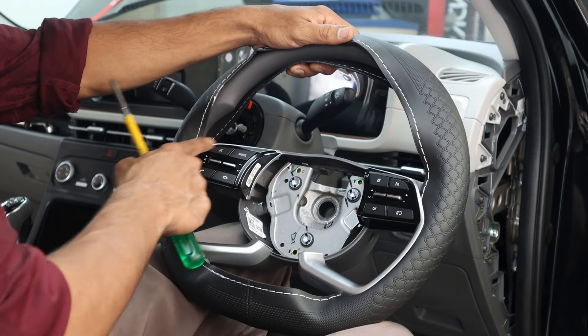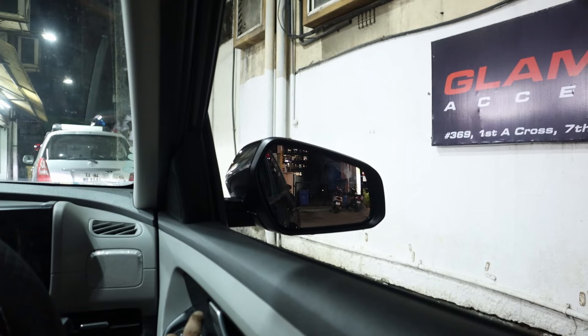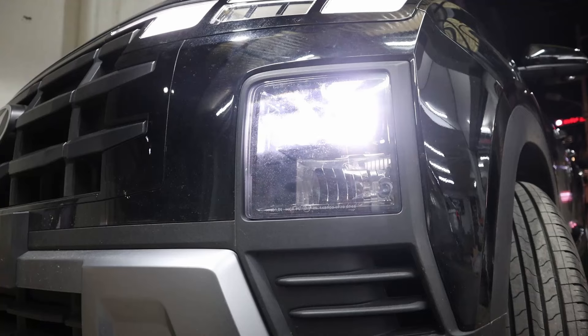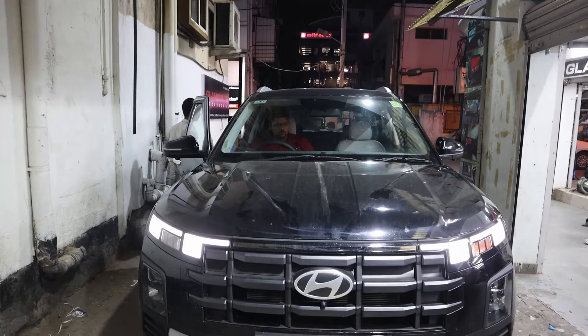Now let's hear from our esteemed customer who traveled almost 900 kilometers all the way from West Godavari, Andhra Pradesh. I am Deepak Reddy. I came all the way from Andhra Pradesh, West Godavari, which is around 850 kilometers from here, only to get my brand new Creta E-model modified at Glamour Accessories.